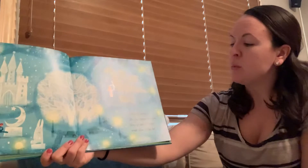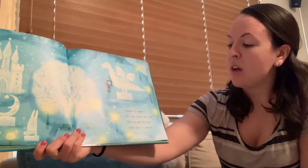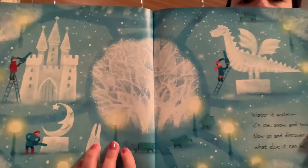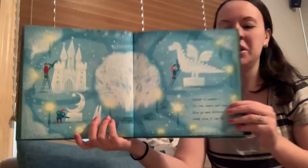Water is water. It's ice, snow, and sea. Now go and discover what else it could be. Does everyone remember when we painted with ice cubes at school? That was really fun. You could also try that at home too.